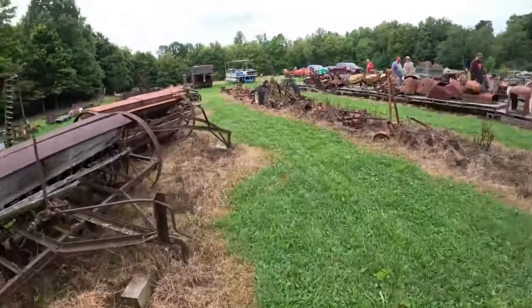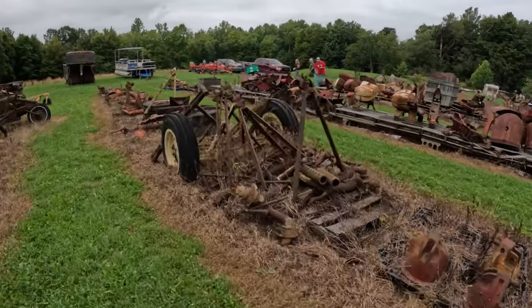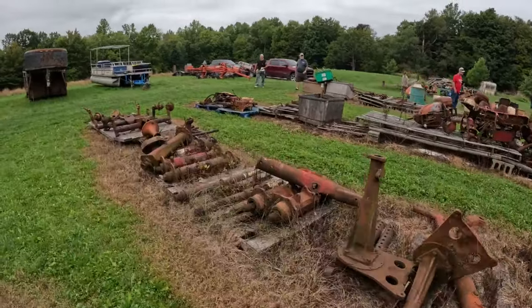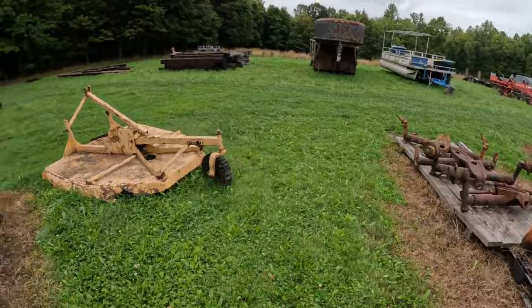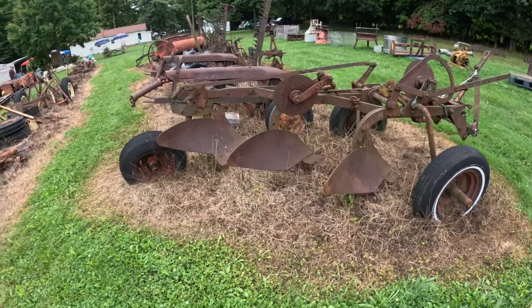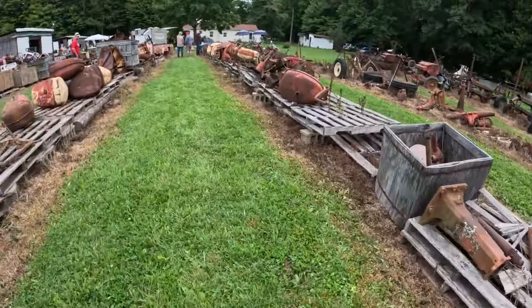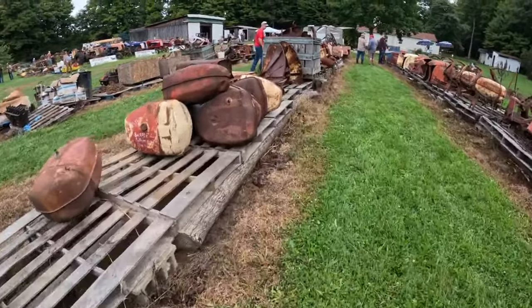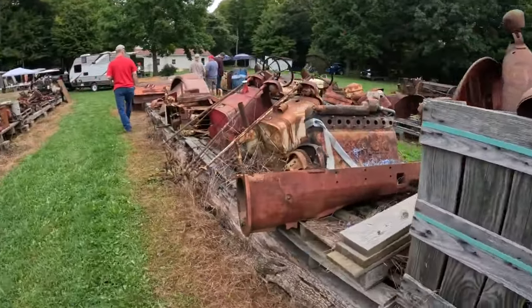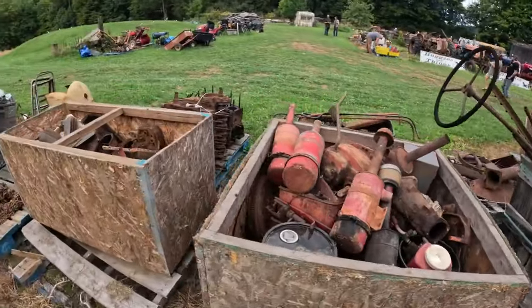Planters, grain drills, rear ends, front axles, front wheels, rear axles. Here's a set of three bottoms I don't recognize so I'm going to say they're probably Cockshuts. Just rows and rows of gas tanks, fenders, there's noses. You name it, we got it here.